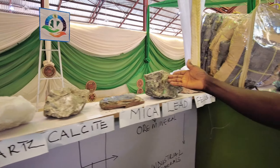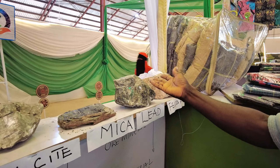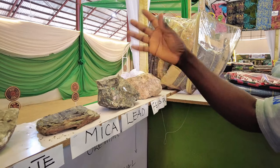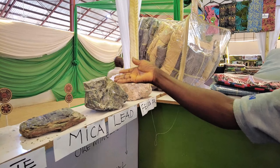Now this is lead. So many things it is used for — you can use it in making lead batteries, lead pencils, and soldering irons, along with other industrial and electronic uses. It also contains zinc.